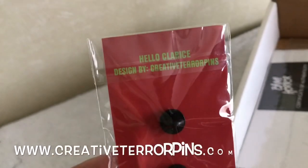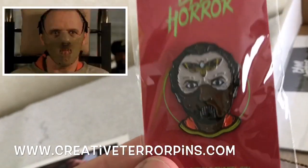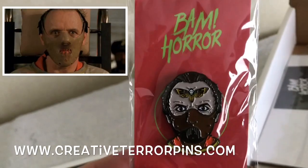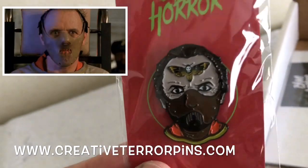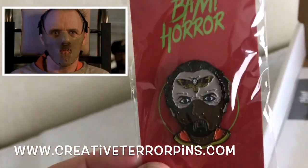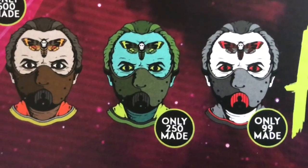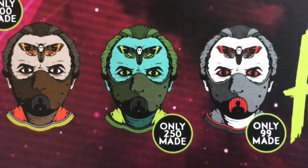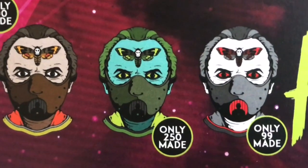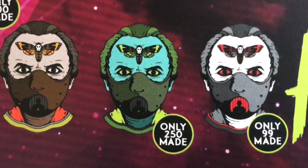This is Slimer from The Real Ghostbusters animated show from the 80s. This is a collectible enamel pin from Silence of the Lambs by the company Creative Terror Pins. This is the common one — not one of the rare variants included randomly in boxes. The one I got was the tan one on the left. There's also a green variant with only 250 made, and a white one with only 99 made, so check eBay if you collect these.